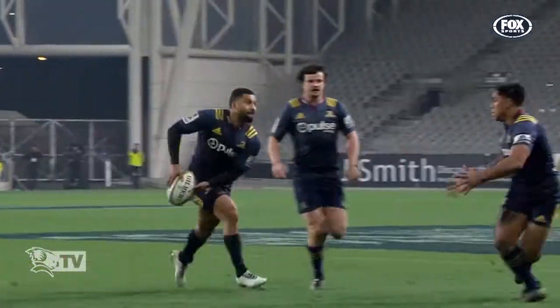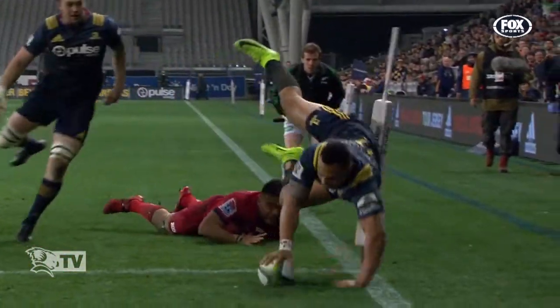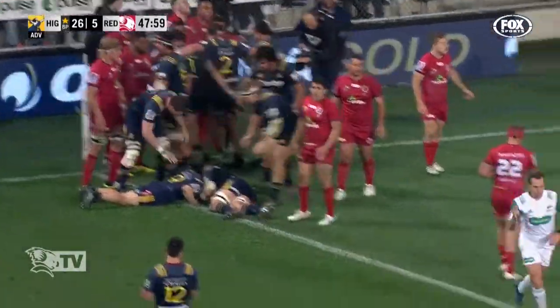Suddenly the crowd comes alight. We talked about the meandering play from the Reds — now the heat comes on. They've got the advantage. One lock. Kicked by Smith. One lock has it! Penalty try!